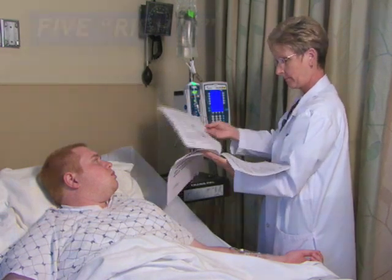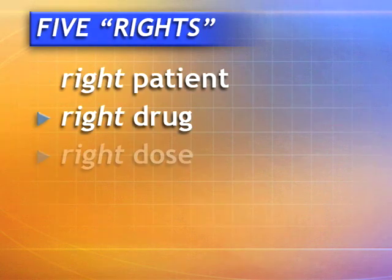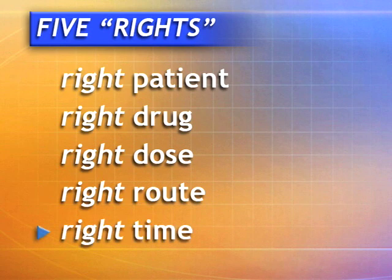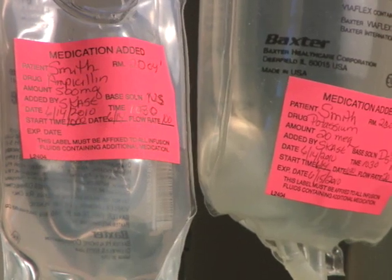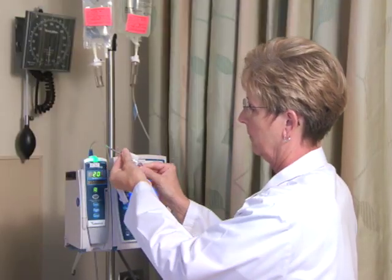And remember the five rights for medication administration: the right patient, drug, dose, route, and time. If appropriate, label infusion pump channels and tubing with the name of the medication or fluid to help avoid errors.